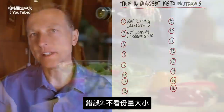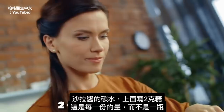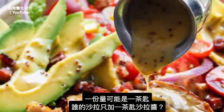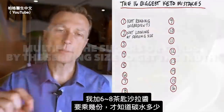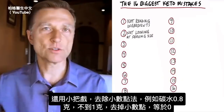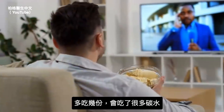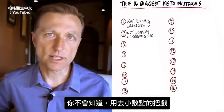Number two: not looking at serving sizes. Maybe you look at the carbs in salad dressing and it says two grams of sugar — but that's per serving size, not per bottle. It's per teaspoon. Who uses one teaspoon of salad dressing? You might use six, seven, or eight. So you have to multiply the serving size by the carbs to get the actual value. There's also the roundup trick: if a carb has 0.8 grams, it's less than one, so they round it to zero. If you increase the serving size, you could be getting a lot of carbs without knowing it.